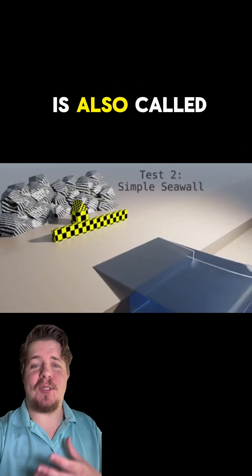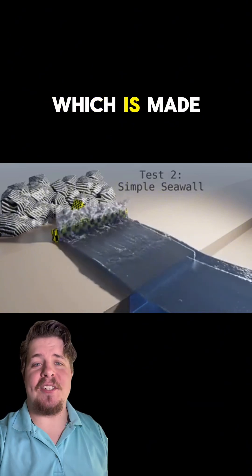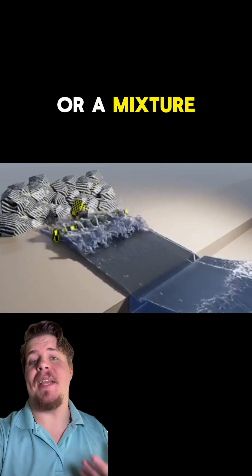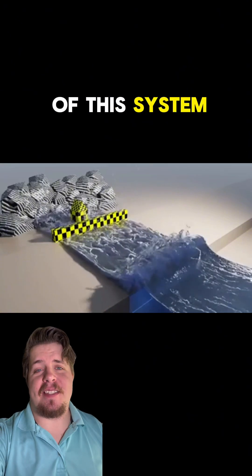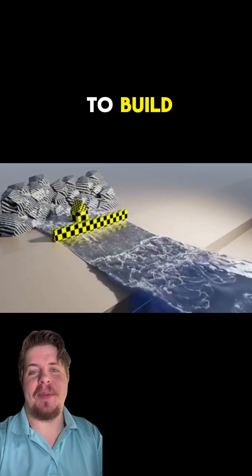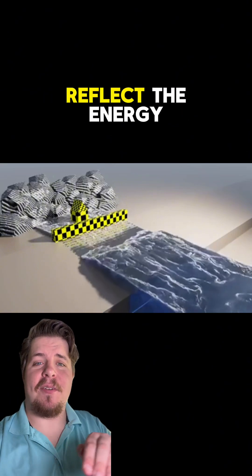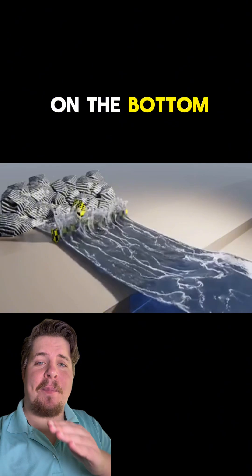The second option is also called a simple sea wall or a barrier sea wall. This is a vertical wall which is made out of steel, concrete, or a mixture of both. The main benefits of this system are that it is extremely cheap to make and the construction is relatively easy to build. This system, unfortunately, also comes with three major drawbacks. This sea wall can reflect the energy and cause erosion on the bottom of the sea wall.